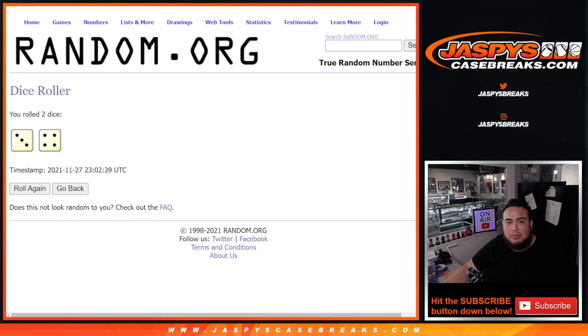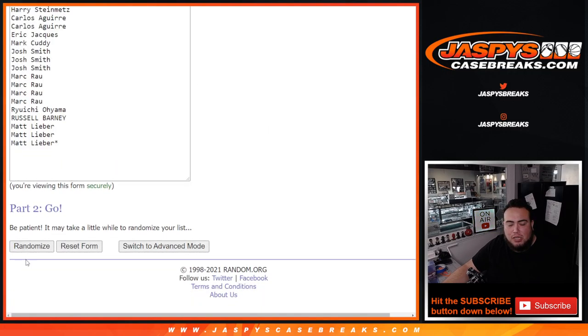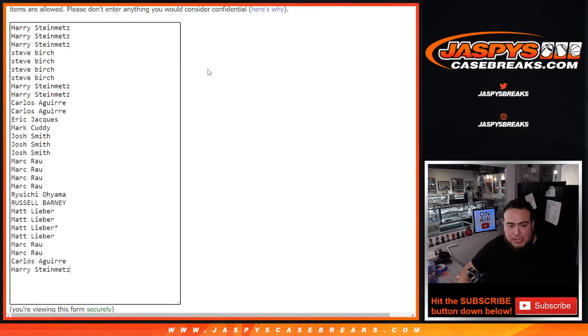Let's roll it — this is for the five-spot giveaway. It's a three and a four, lucky number seven. Top five get in: one, two, three, four, five, six, and seven — boom, seven times. Three and a four, seven — boom. Matt, Mark, Mark, Carlos, and Harry, congratulations! You guys got extra spots in this break. Put a little character sign at the end of your names so you know you got those from a pack filler.